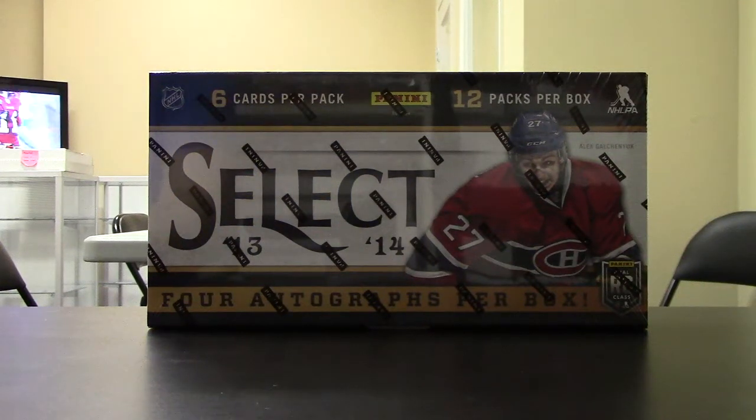Hey guys, OT Sports Cards here with the 13-14 Select Hockey Box Break number 93.